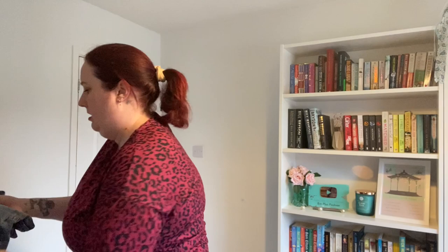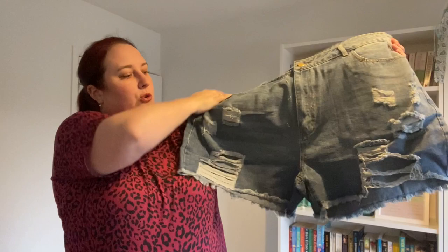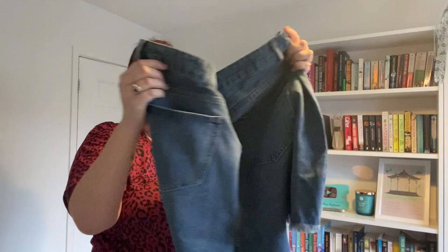The last pair of shorts is pair number six. These ones are slightly darker again, very similar to the last ones. They've got your normal zip and button, and they look to be a little bit longer than the rest. They've got a bit of distressing along the front, nothing on the back, and then your raw edge again at the bottom. So this is pair number six.